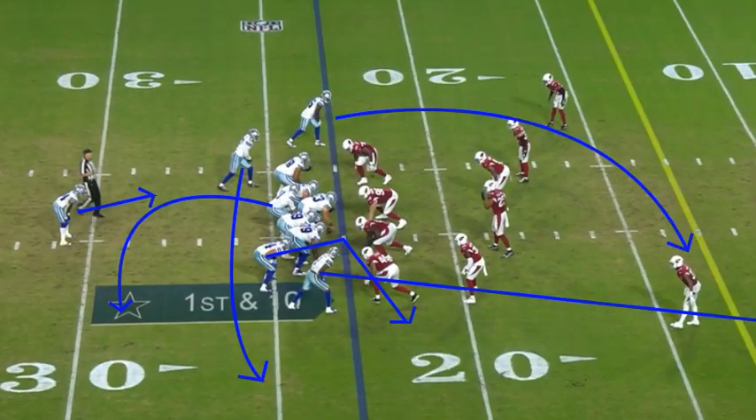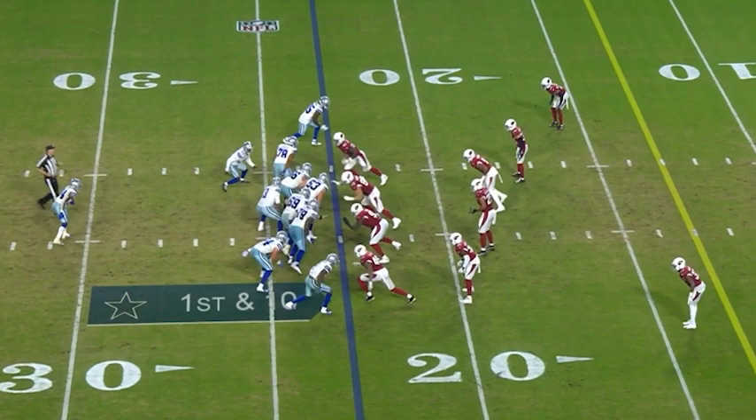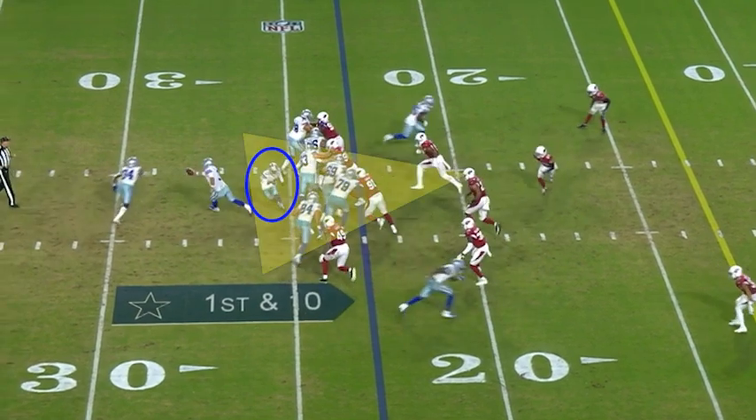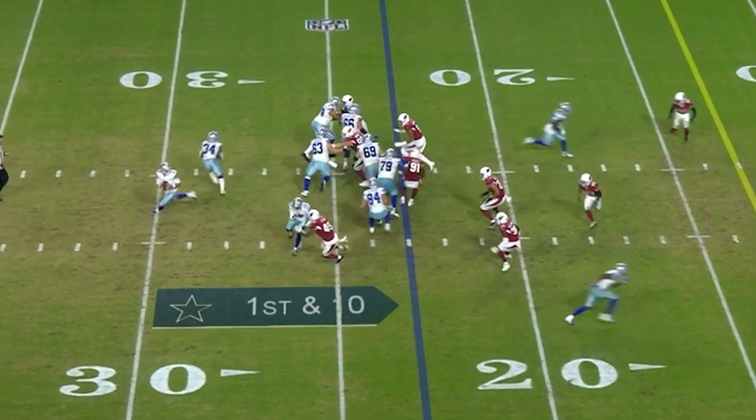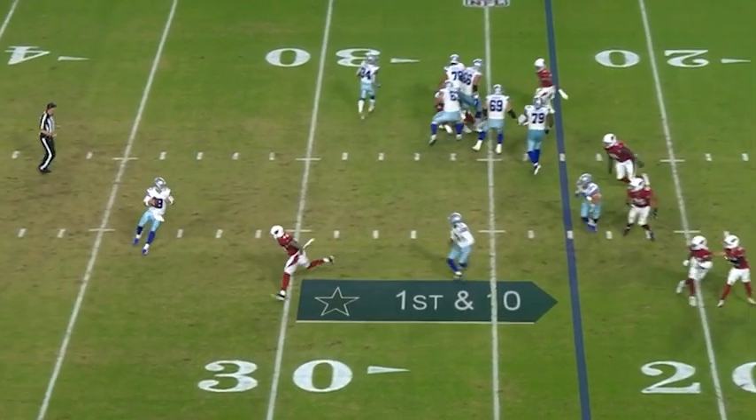This next play is going to be a play action boot. The play action fake is designed to look exactly like the previous play that we looked at. Collins shows great eye discipline and he notices that the receiver is coming across the field to attack the flat on the fake. He recognizes it and immediately shifts over to protect the side of the field that the boot is attacking.